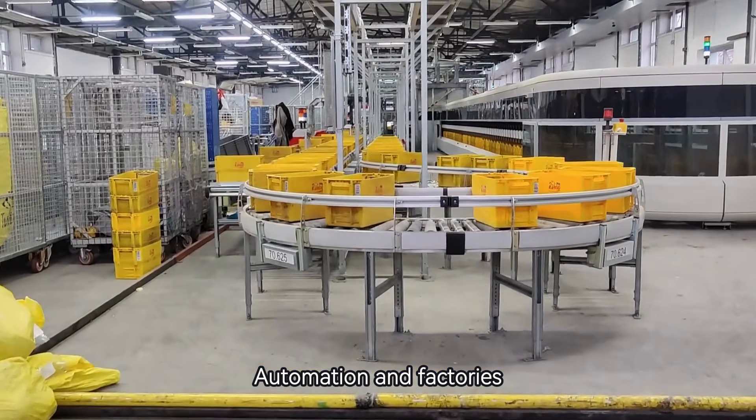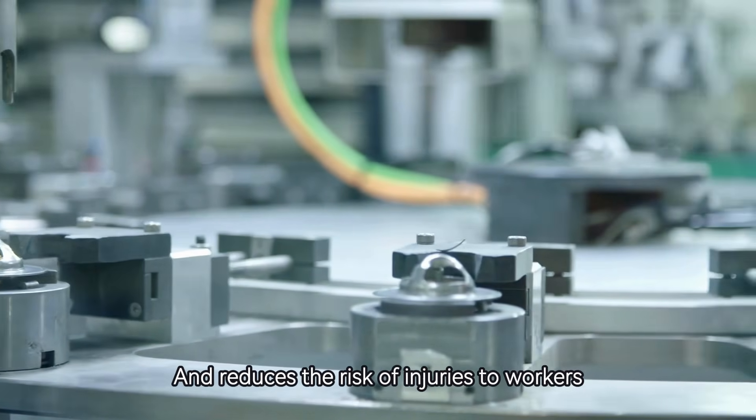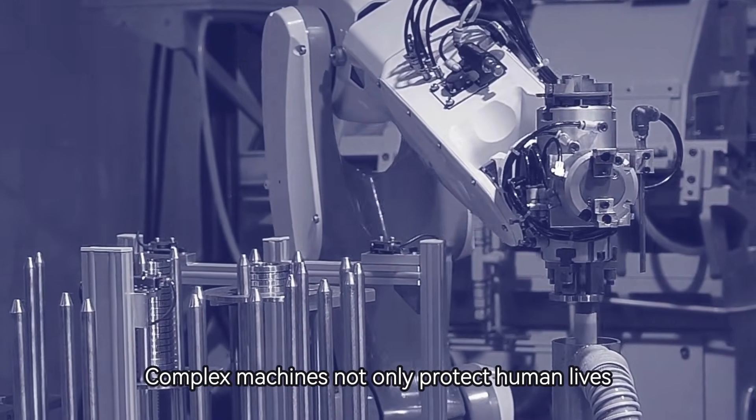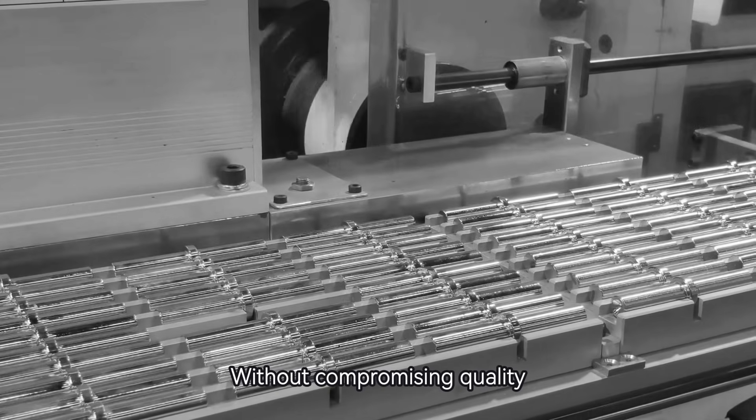Automation in factories ensures products are made consistently and reduces the risk of injuries to workers. With such advancements, complex machines not only protect human lives, but also help industries meet growing demands without compromising quality.